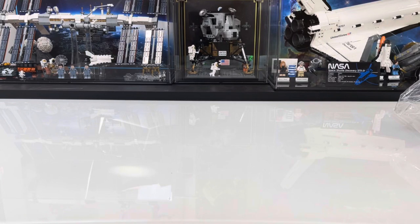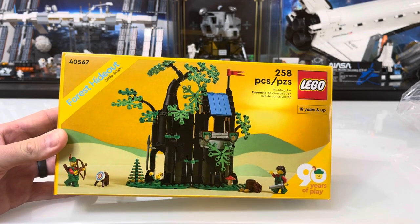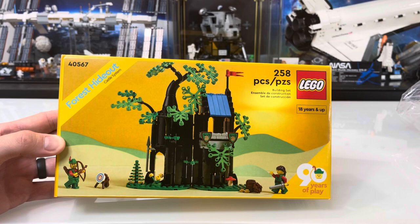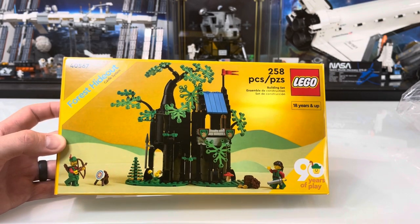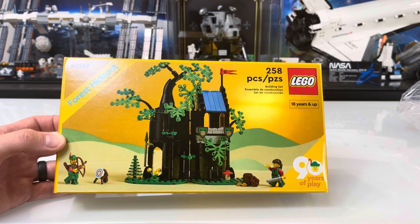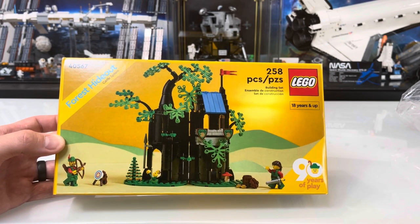Hey everyone, welcome back to the channel. So recently, LEGO was running a really awesome gift with purchase that we had to pick up. It was the Forest Hideout — set 40567, a gift with purchase with about 250 pieces. We had to pick this up to get some of the awesome minifigs, and I thought this would look really good in our medieval area of our LEGO City.